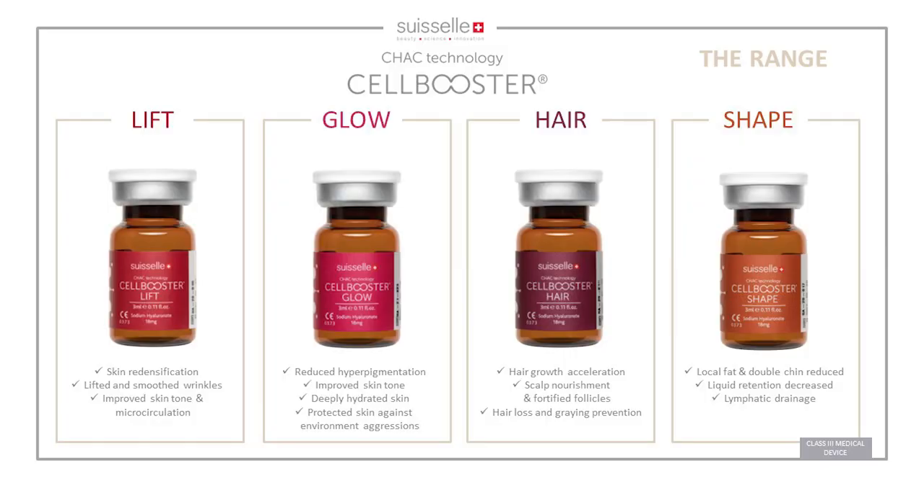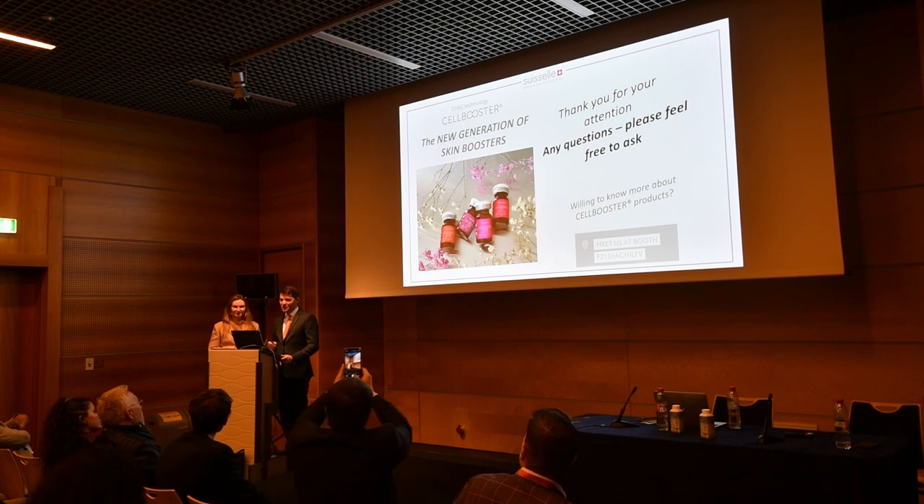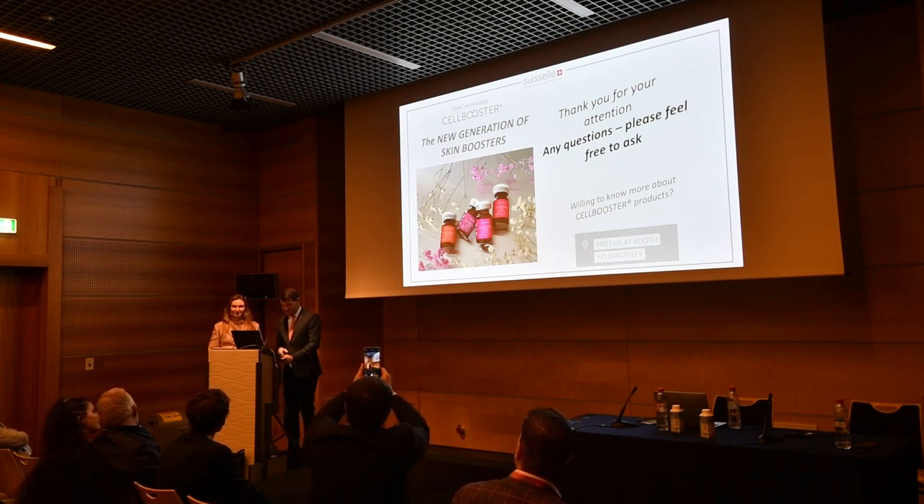We have shared experience with Lift, Glow, Hair, and Shape. If there are questions, please visit us at booth F21 and we will be happy to answer all your questions. Thank you very much.